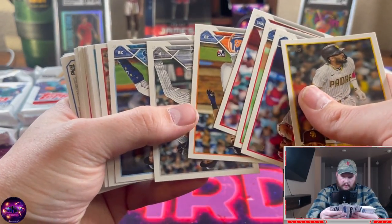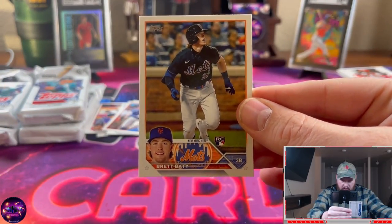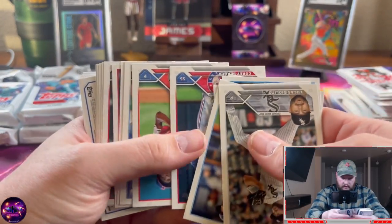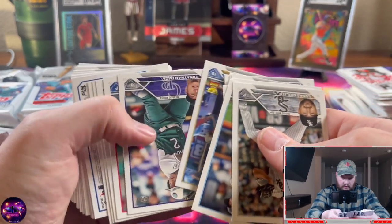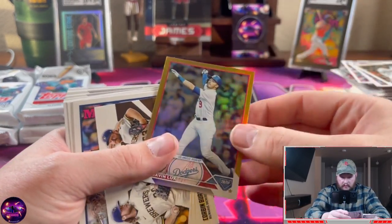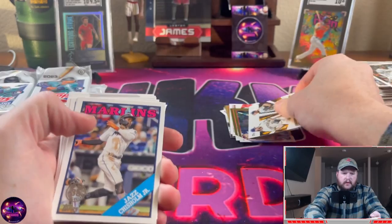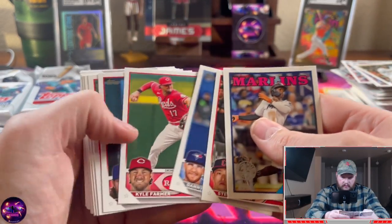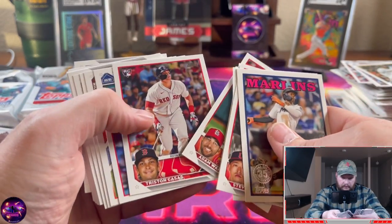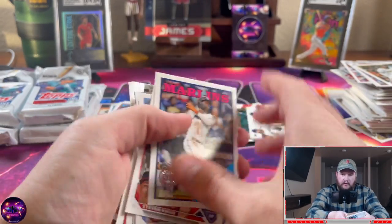Brett Baby! Yeah, Brett Baby — been waiting for this one, didn't get that one in my last box, so happy to get that. Gavin Lux rainbow foil, one-two punch insert. Jazz Chisholm — cover boy for MLB The Show '23, that's gonna be fun when it comes out, love that game.